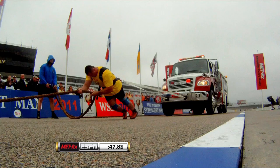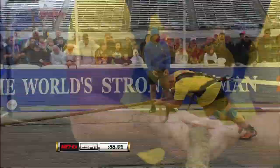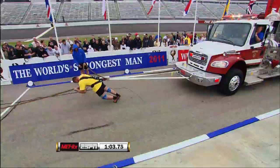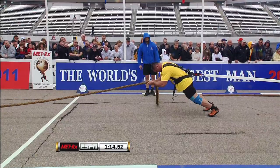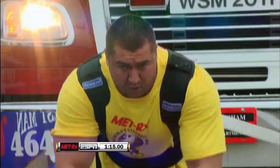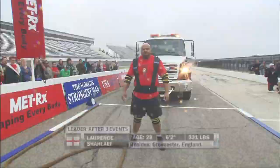That truck just does not want to go uphill. With a 75-second limit to cover the 20-meter course, Romanchuk is starting to hit the wall. He does a good job eking out every last inch, keeping his hips low and maintaining tension on the rope and harness — but the truck nearly comes to a stop. He runs out of time and will be credited with a distance of 14.50 meters.